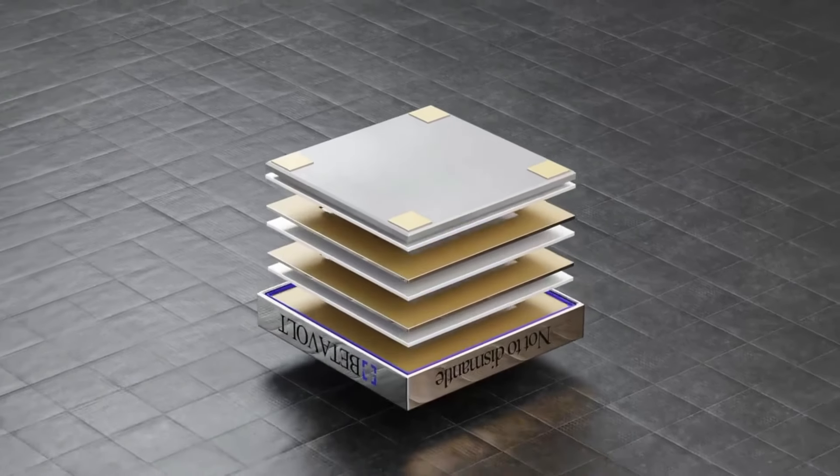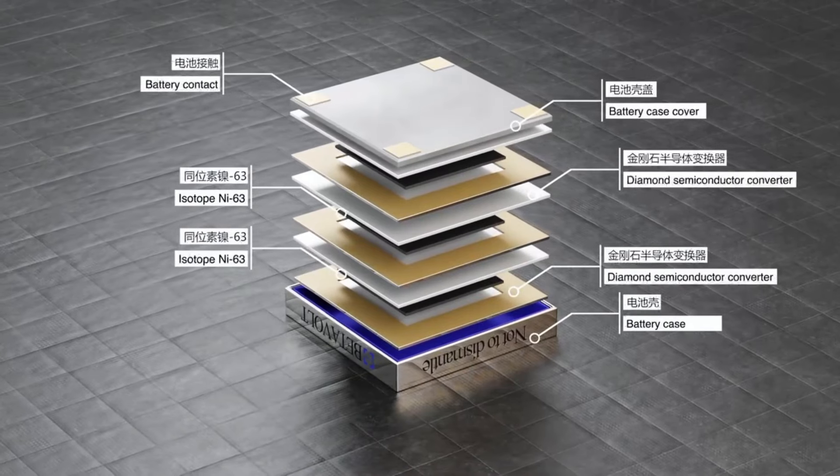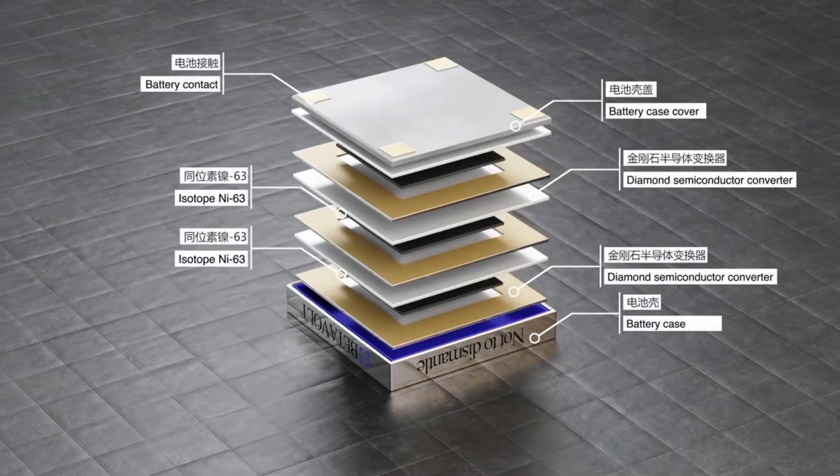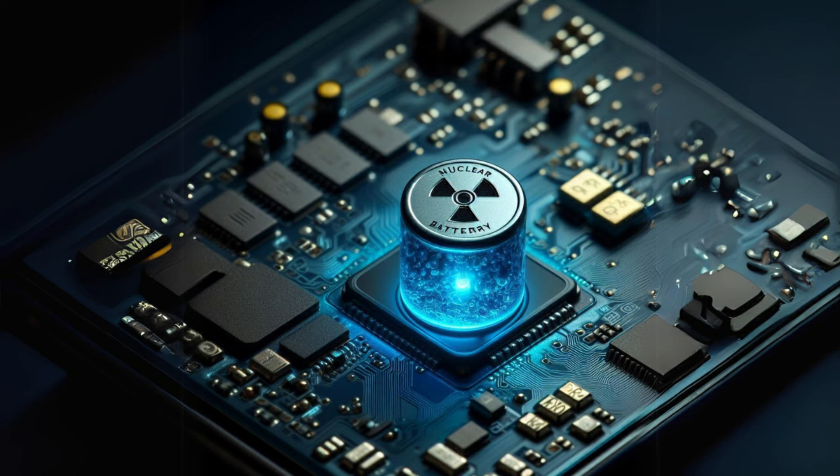Despite the promise, this technology is still in the pilot-testing phase. Betavolt aims to mass-produce these batteries and is planning to develop a version with 1 watt of power by 2025. However, it's important to remain cautiously optimistic as the technology is yet to be proven on a large scale.